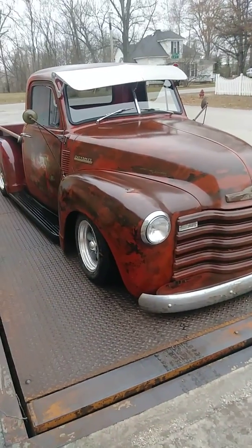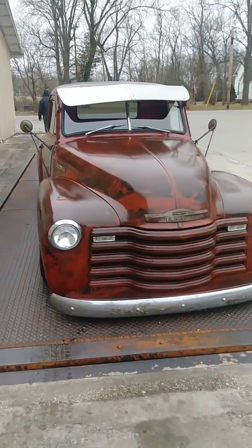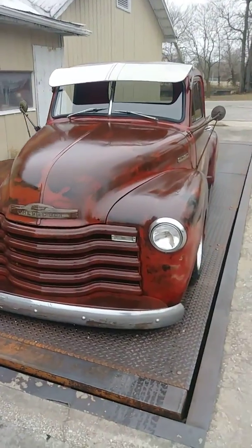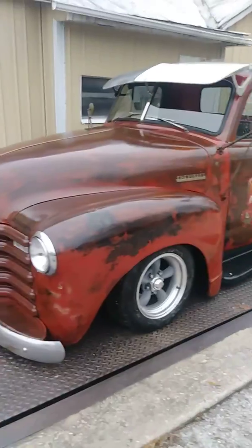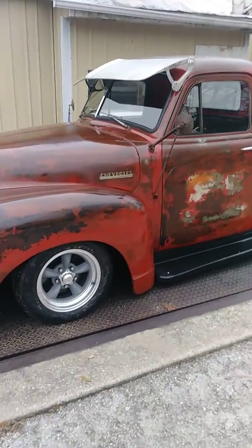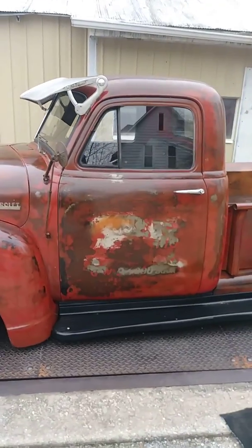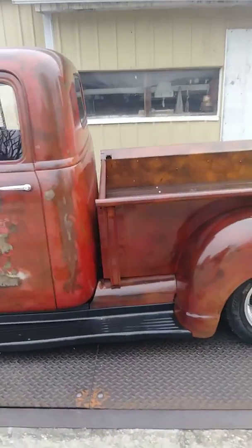Here's a video of the newest Chevy truck rat rod — that's pretty good patina on it, pretty nice truck. It has a 350 with a turbo 350 transmission. The truck is very solid; it has some dents as you'd expect for a truck of this age.